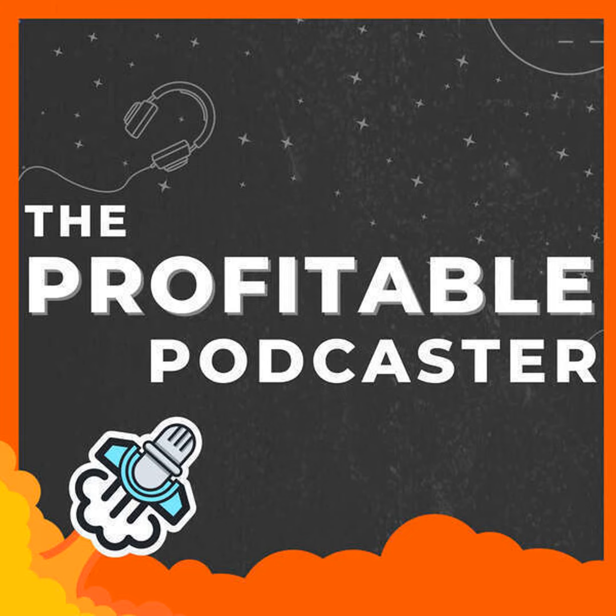Real quick, I want to tell you about a free webinar I'm hosting on April 25th at 1 p.m. Eastern Time called Repurposing Content for Your Podcast.